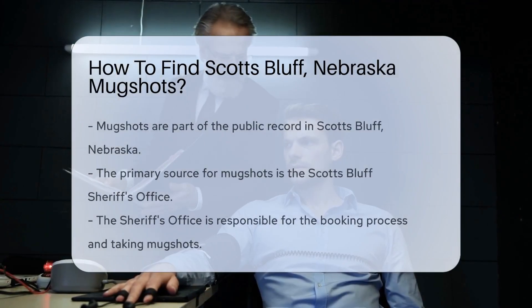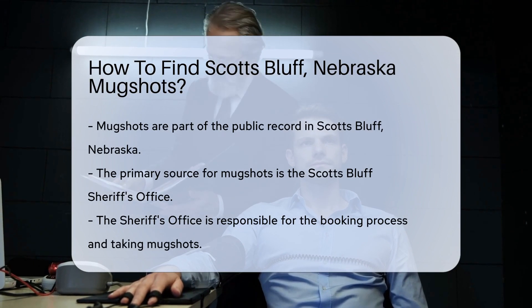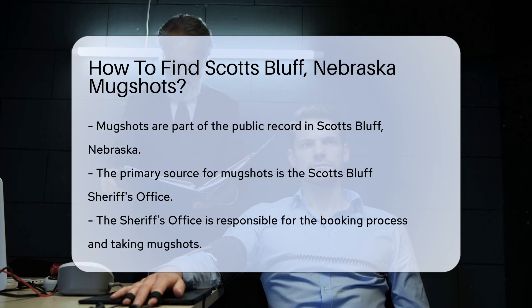Ever wondered how to find mugshots in Scotts Bluff, Nebraska? Let's snap into it. Mugshots are not just for celebrity tabloids — they're a part of the public record. So how do you find them?